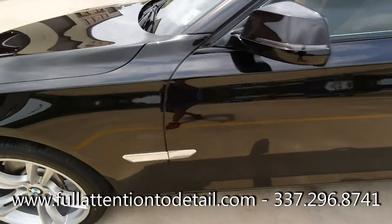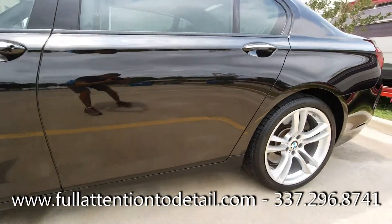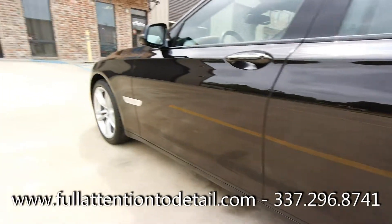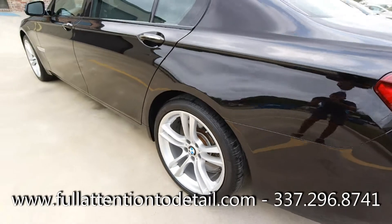Got rid of 98% of all the scratches. There are some deep ones that go into the clear coat really bad, but his 2014 looks better than most on the road right now.